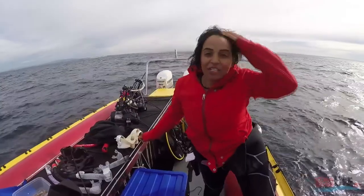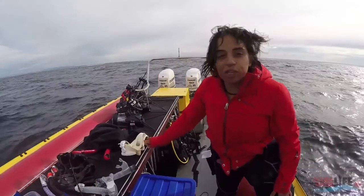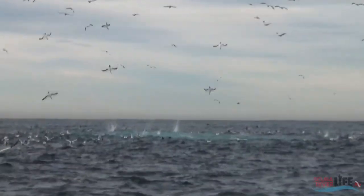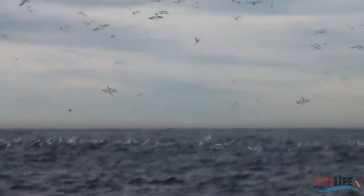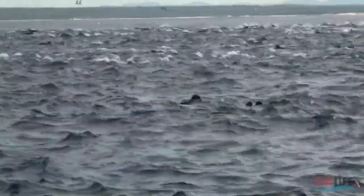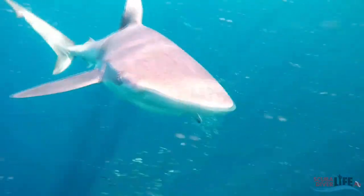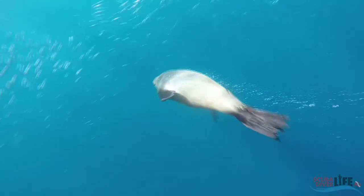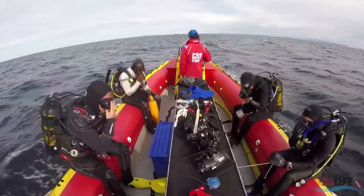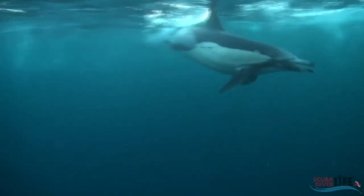We're out at sea right now looking for birds — if we can see birds diving, we can assume there's a bait ball underwater. Once we spot a bait ball, we can get in on snorkel and see what kind of action is going on below. We've been seeing sharks, seals, penguins, all sorts of stuff. Once we find a static bait ball, we can put on our scuba gear and check out all the action from below.